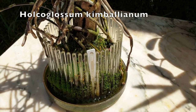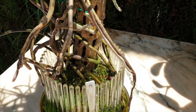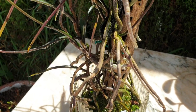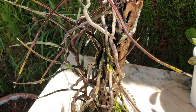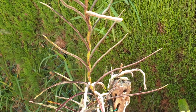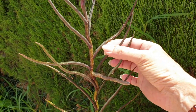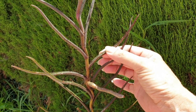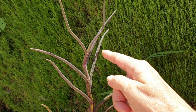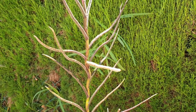Holcoglossum kimballianum is growing fantastically for me. I'm letting that moss do its thing down there - that's a find by me. Just look at this - it is an amazing, amazing orchid. I love it. And no, it has not bloomed for me yet, but you can see the growth it's put on so far. This was the hail damage of early spring and then all this is so far the summer growth. I am astounded.